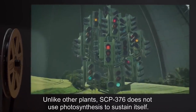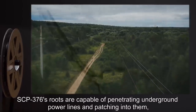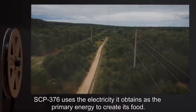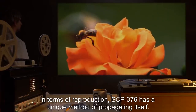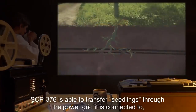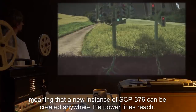Unlike other plants, SCP-376 does not use photosynthesis to sustain itself. Instead, its roots will dig through the pavement and ground towards the nearest power line. SCP-376's roots are capable of penetrating underground power lines and patching into them, effectively attaching itself to the local power grid. SCP-376 uses the electricity it obtains as the primary energy to create its food. In terms of reproduction, SCP-376 has a unique method of propagating itself — rather than using regular spores or seeds, SCP-376 is able to transfer seedlings through the power grid it is connected to, meaning that a new instance of SCP-376 can be created anywhere the power lines reach.